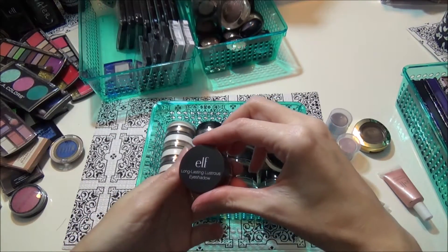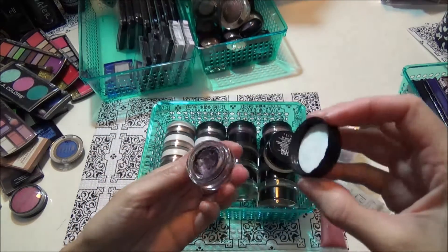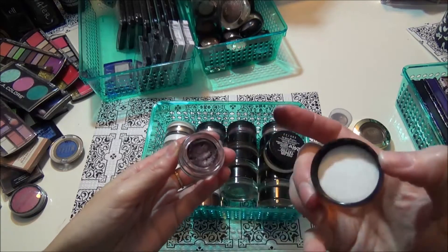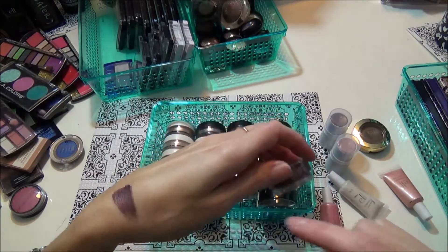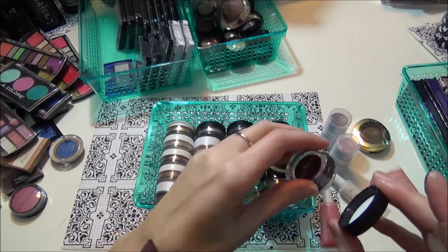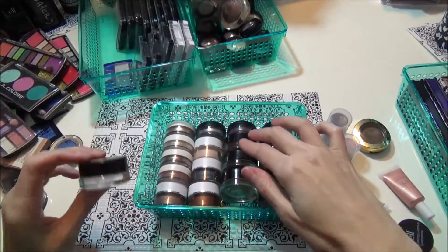This is an elf long-lasting lustrous eyeshadow in purple. I didn't really like it — it's like a mousse-y kind of feeling. But now that I'm swatching it, it looks pretty on. I think I want to keep this and give it another go.